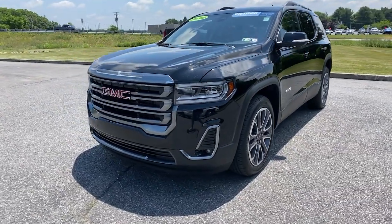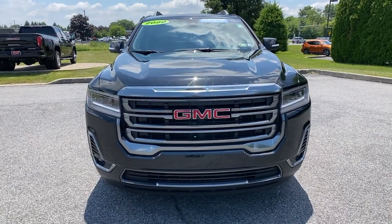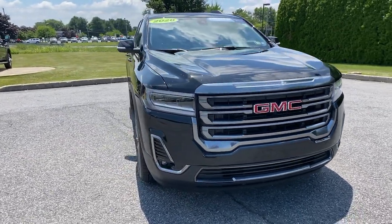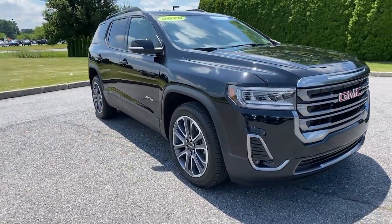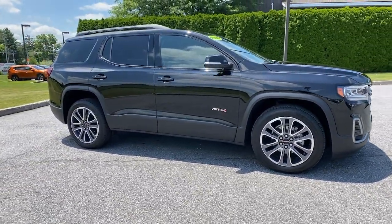You will be amazed by this 2020 GMC Acadia. This vehicle still has fewer than 35,000 miles on the clock, so it won't last long. Prepare to take your driving pleasure to new heights and enjoy the best of modern efficiency and style.